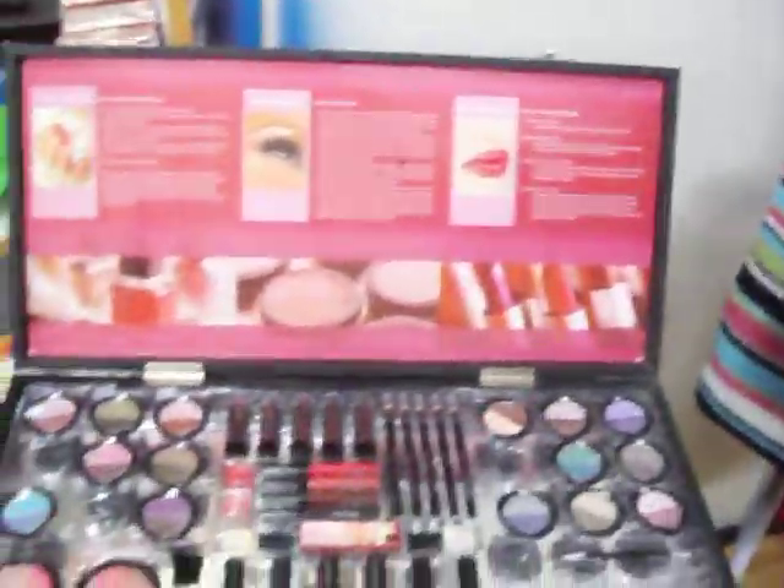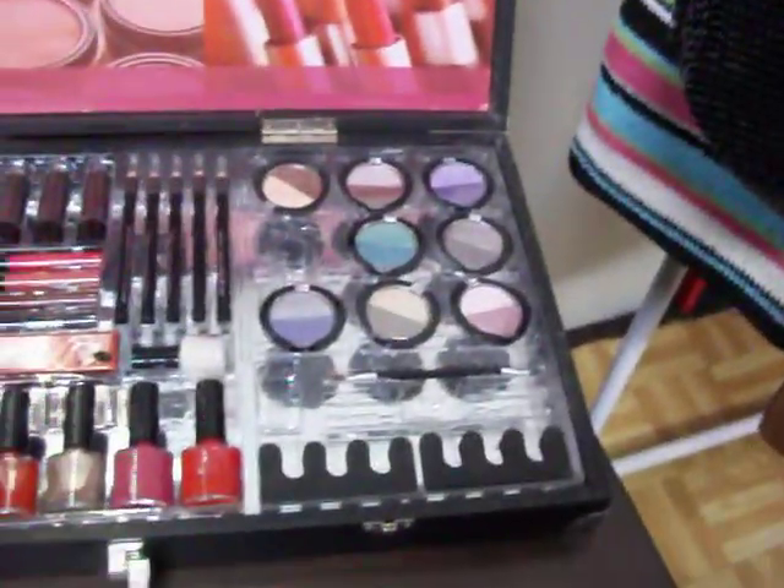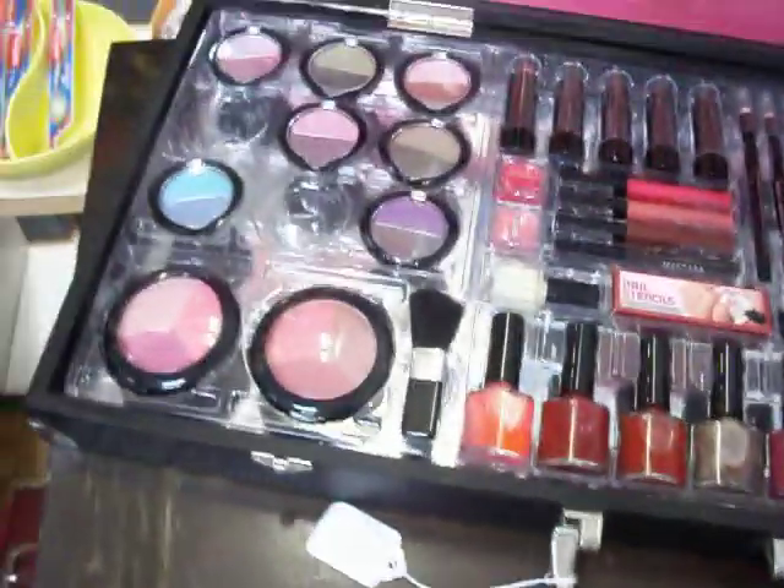Also have this women's size 8 denim skirt for $4.00. Got some really nice purses here as well. This makeup case has 45 pieces in it — they're all brand new, none of it's ever been used or opened.